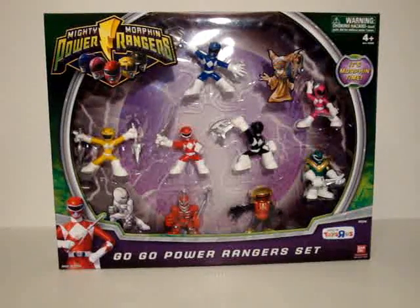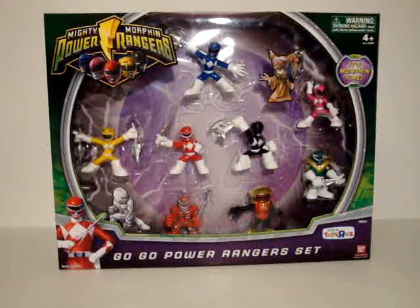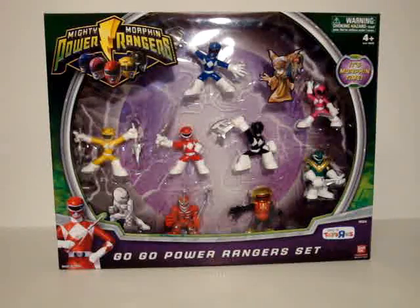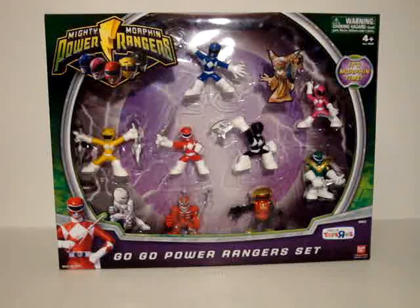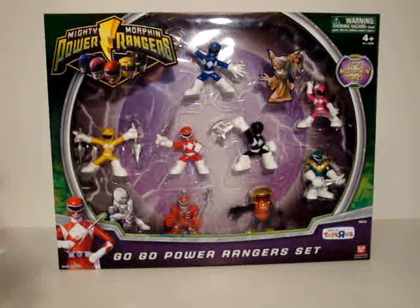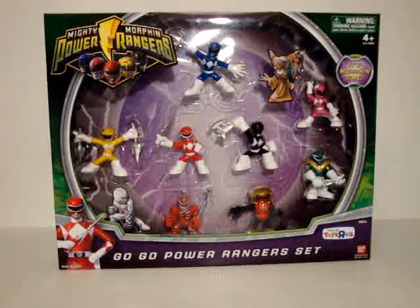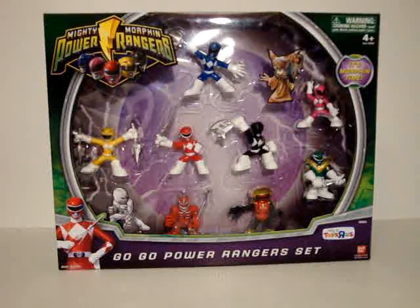This is a fairly large package. Here's the Blue Ranger for comparison. There's a lot of empty space, but it doesn't bug me because it's a full set. Now these are, like I said, like Robot Heroes. They are also about the same size. Let's go on to the rest of the packaging details.